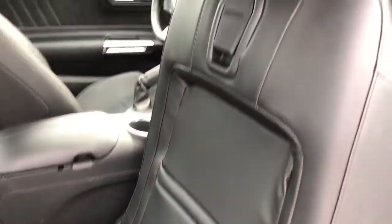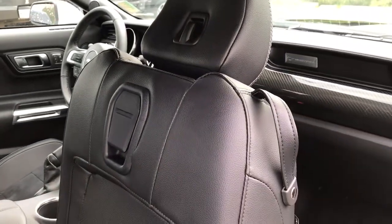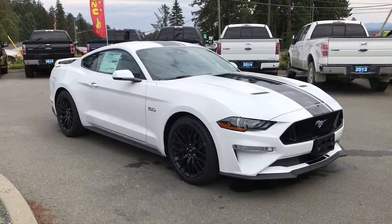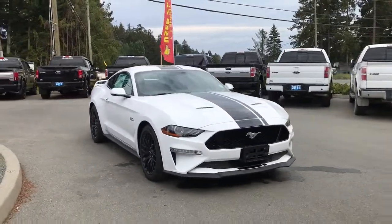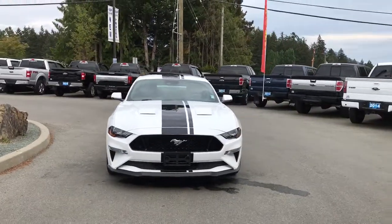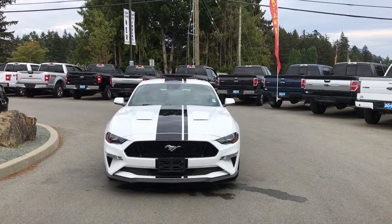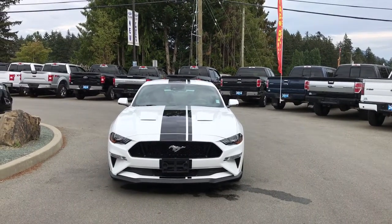Behind the front seat are slim pockets, a handle to slide the seat forward, hooks, and seat belt holders. Sequential LED tail lights, privacy glass, heated and powered side-view mirrors with blind spot information system, LED headlights, halogen fog lights — and so many more reasons to visit us at Island Ford Superstore, BC's number one rated Ford dealer.